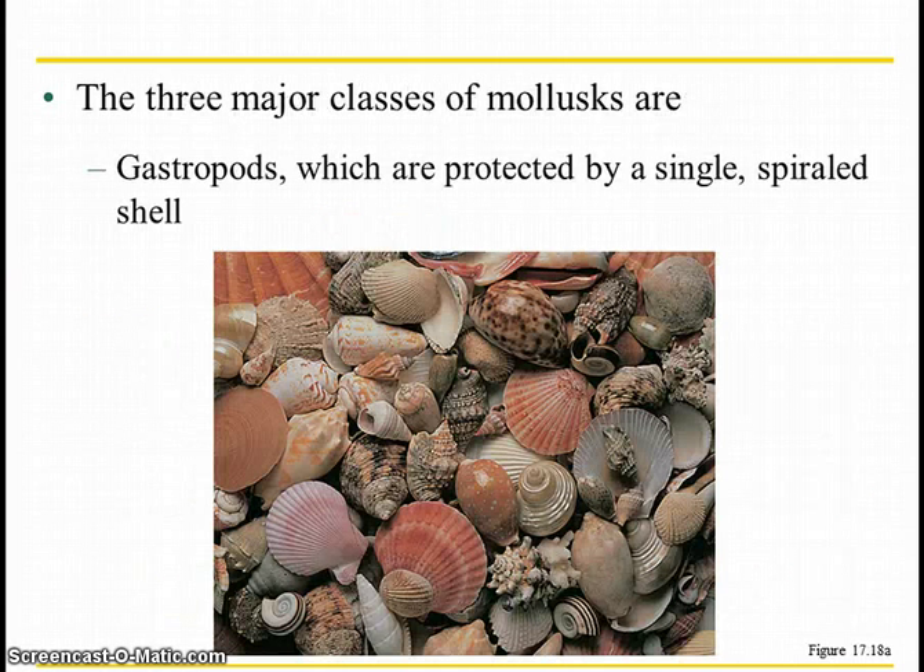The first class of molluscs are gastropods — those are snails or slugs. They can be aquatic or terrestrial. They're going to be hermaphrodites that can reproduce sexually or asexually. So those are a good one to look at when comparing the advantages of each mode of reproduction.